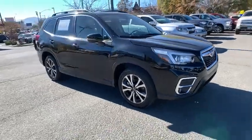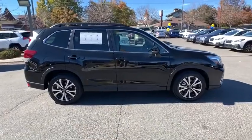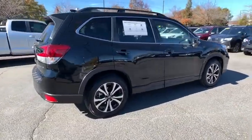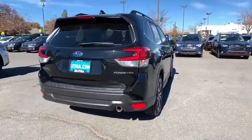We are pleased to show you the 2020 Subaru Forester. The Subaru Forester is a sensible, practical, and affordable vehicle. It has an impressive, comfortable ride and handles well. Here are some of this vehicle's great options.